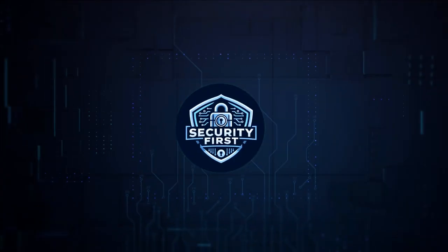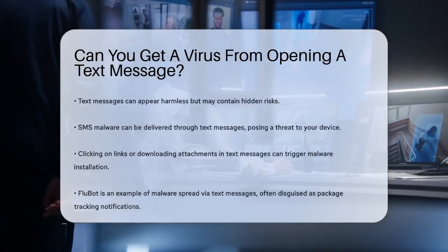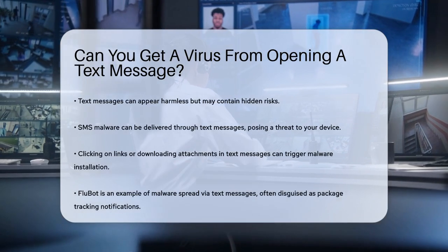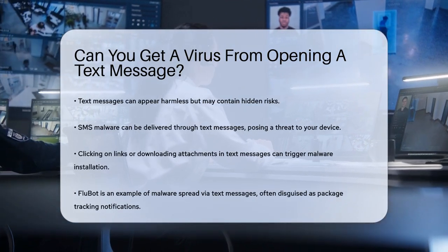Security First Corp. — Safety through knowledge. Can you get a virus from opening a text message? Have you ever received a text message that seemed a bit off, maybe from an unknown number or with a link you weren't expecting? You might be wondering if just opening that message could put your phone at risk.